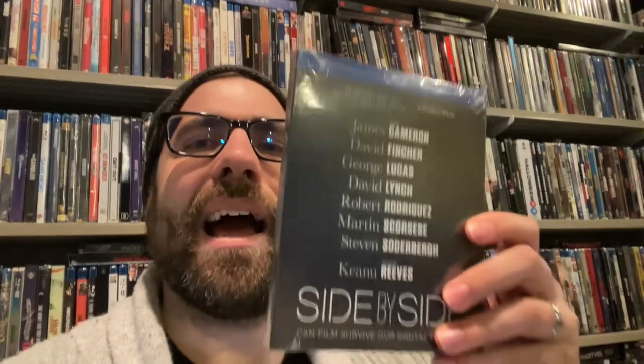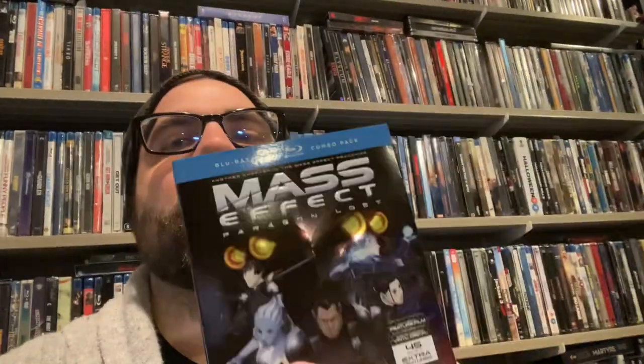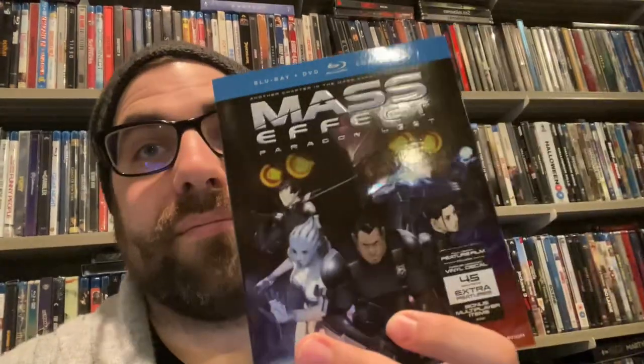I'm a big documentary dork and this is about as dorky as it gets. I absolutely love the cast — look at all the directors on there side by side. This is about the change from filming on film to filming digitally, and picking that many great directors' brains on that process sounds phenomenal. Next up, I like the Mass Effect games so I picked up Mass Effect: Paragon Lost — never heard of it, but for 50 cents I'll give it a shot.